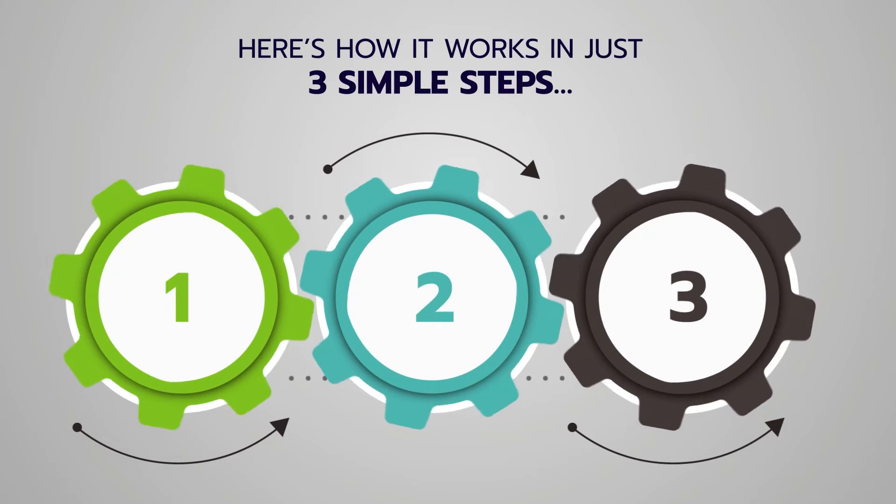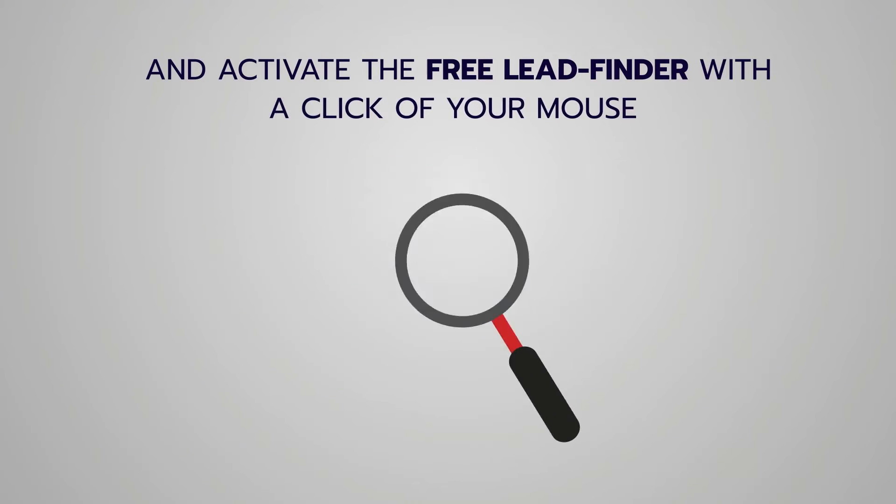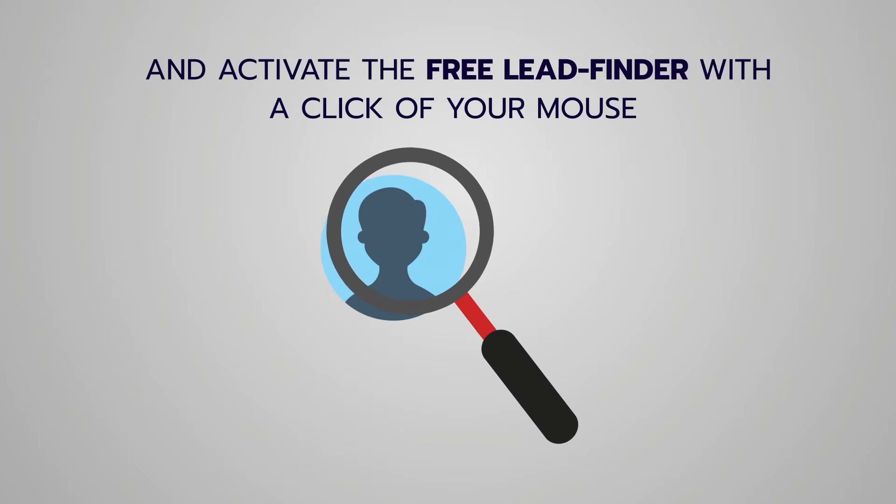Here's how it works in just three simple steps. Step one: login to Local Hero from any device with an internet connection and activate the free lead finder with just a click of your mouse.